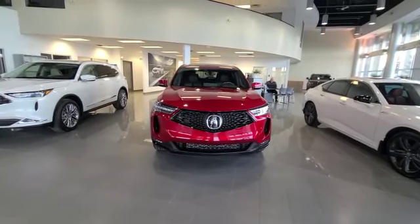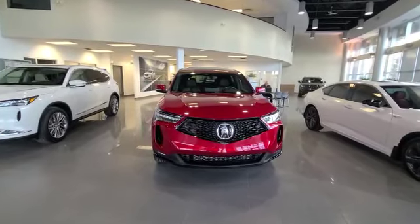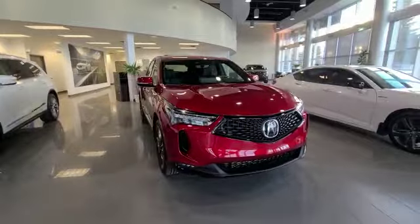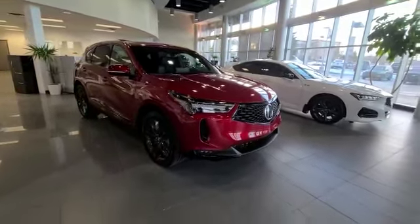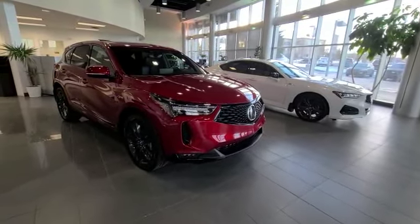Good morning Tara, this is Darby with Southview Acura. Thank you so much for your inquiry. I'm standing here in front of the 2023 Acura RDX A-Spec and I just want to take this 360 walk-around video for you, just to show you a little bit what it's all about. If you'd like to come in, I'm here all day.